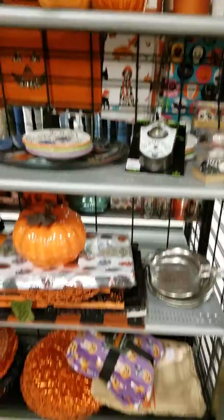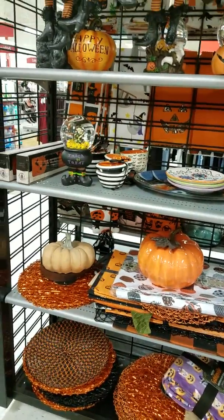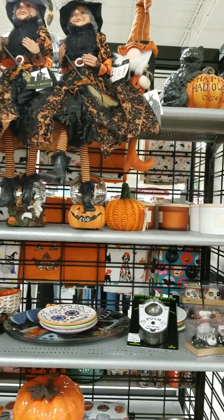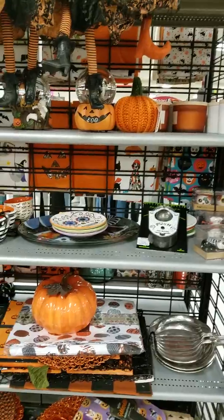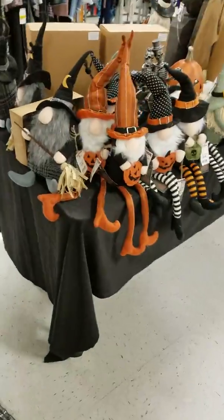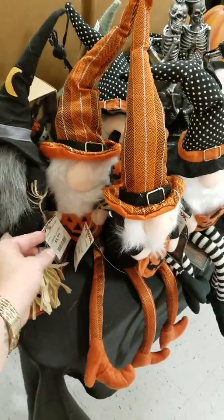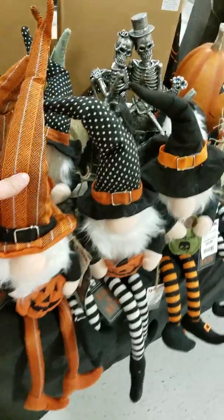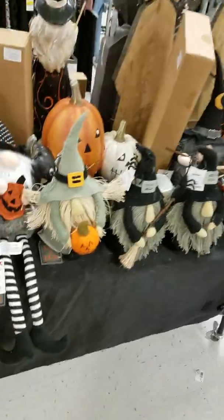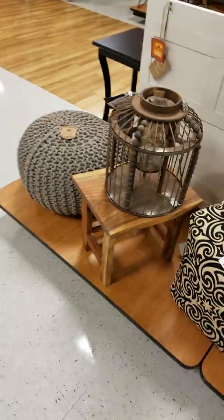Too cute, guys — too cute! I'm gonna try to go slow because I know when some people do these videos and go over it so fast it almost gives me motion sickness to watch. Oh look — oh my gosh — $10! It's just too cute, guys — I want all of it.